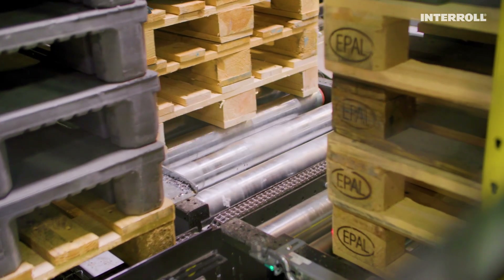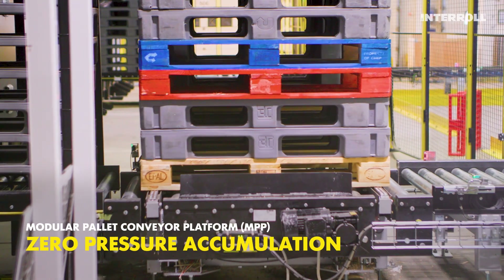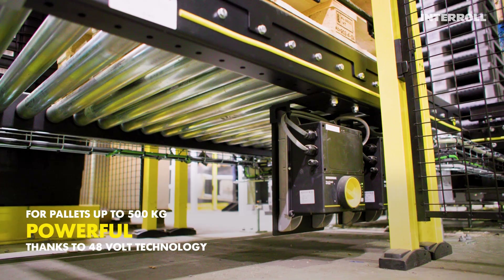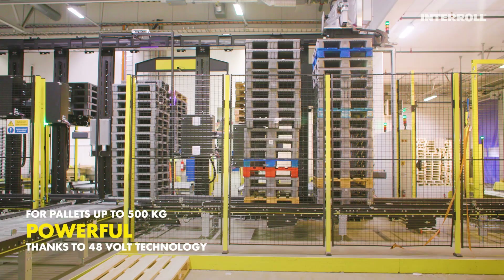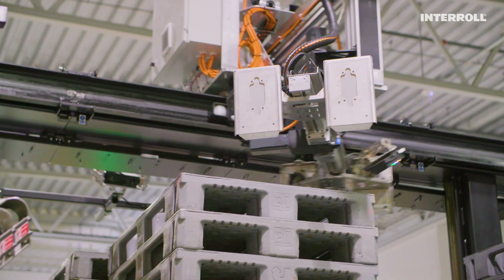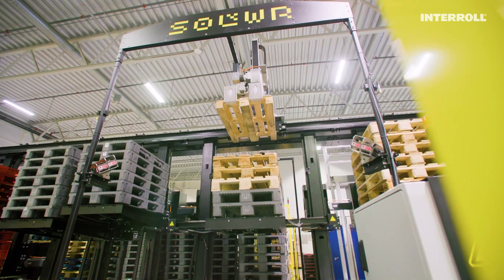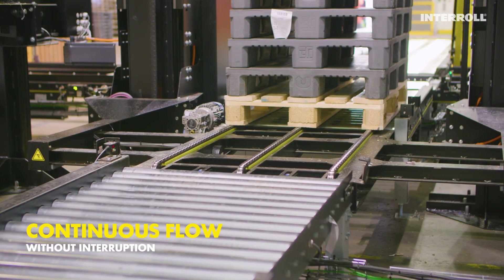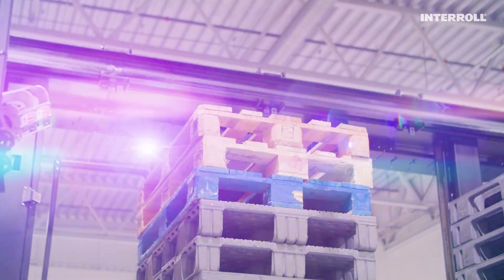Thanks to Interroll's robust modular pallet conveyor platform, with zero pressure accumulation and exceptional energy efficiency due to 48-volt technology, stacks weighing up to 500 kilograms reach the automatic sorting robot with pinpoint precision and easiness. The most important benefit of the conveyor system is to make sure that the machine flows and that the system can work more or less 24/7.